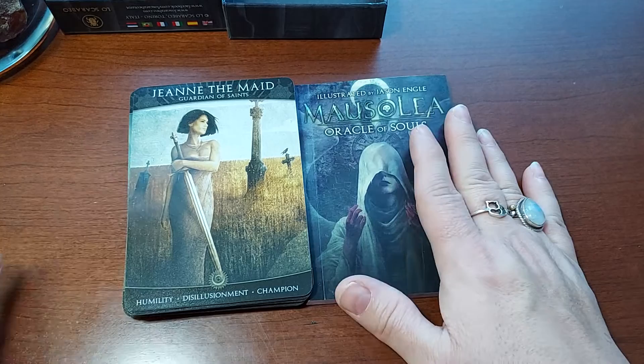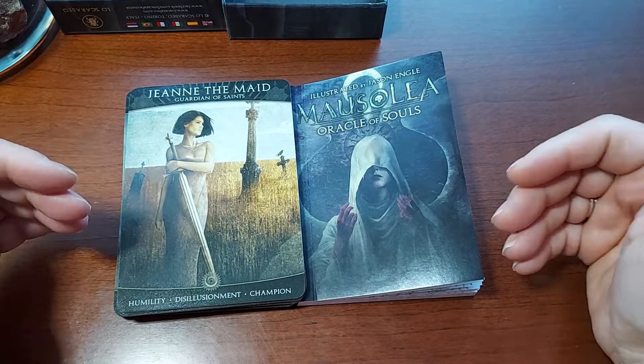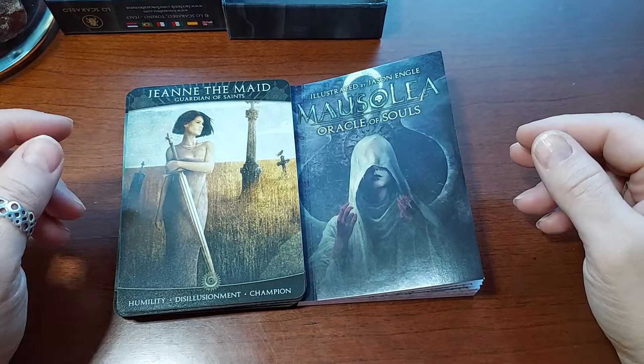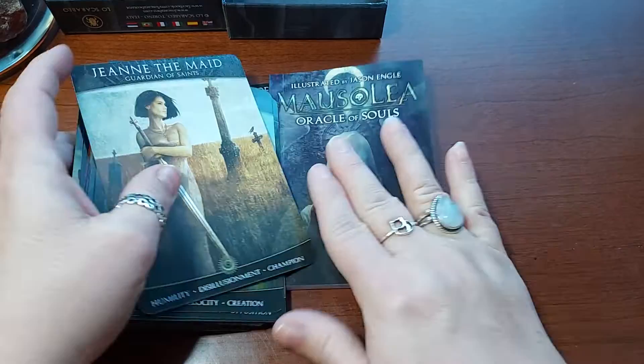It wasn't that expensive at all — I'm going to say it was probably around $15 on magic.com. If you're not shopping magic.com, you're missing out. They have a buy-now-pay-later program where you can get a hundred dollars worth of decks and other items — statues, crystals — and pay every two weeks over about two months, which works out to about four payments of $25. It's a no-brainer.